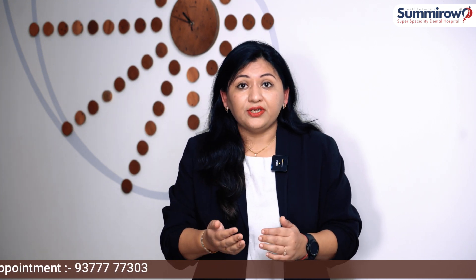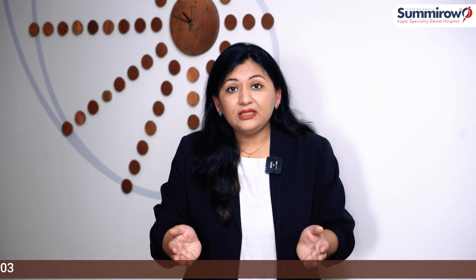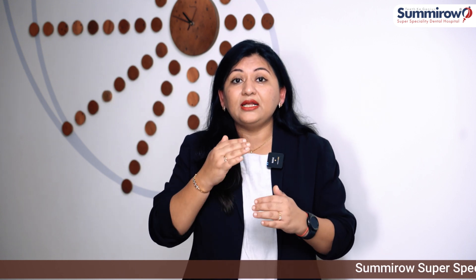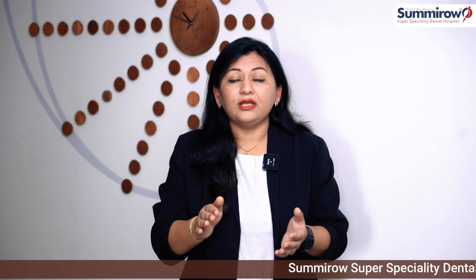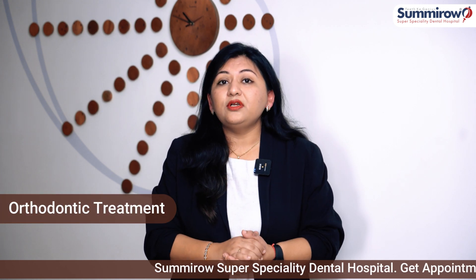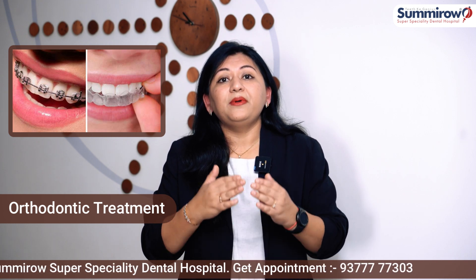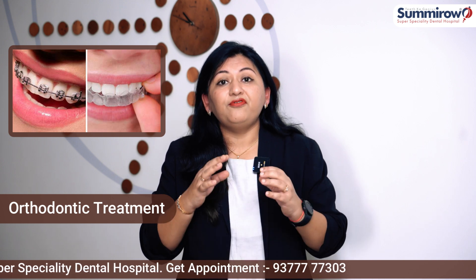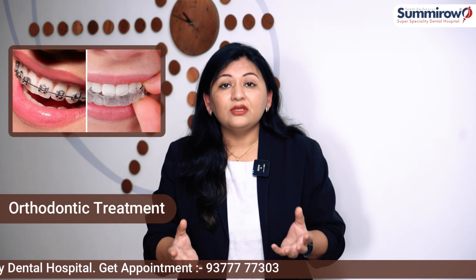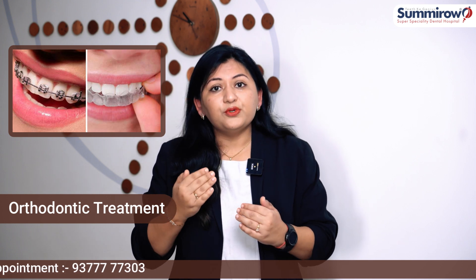If you have some irregular teeth, we can correct them first. If the irregularity is mild, you can do veneers. But if your teeth are very outside or very irregular, then we do orthodontic treatment first — either braces or aligners. Once corrected, you can then create a new look for your teeth with veneers, caps, or composite fillings.